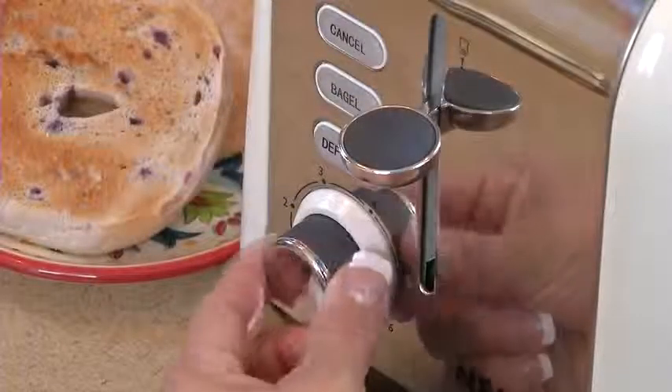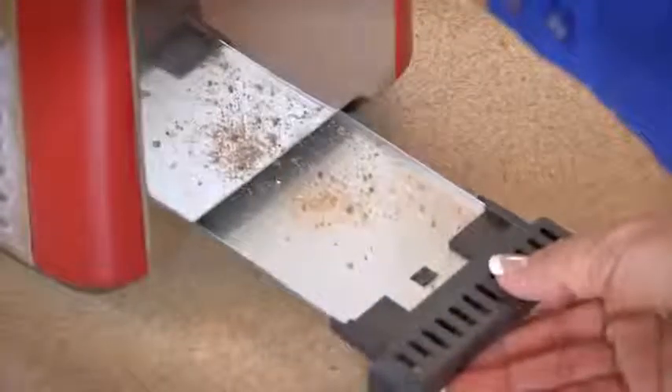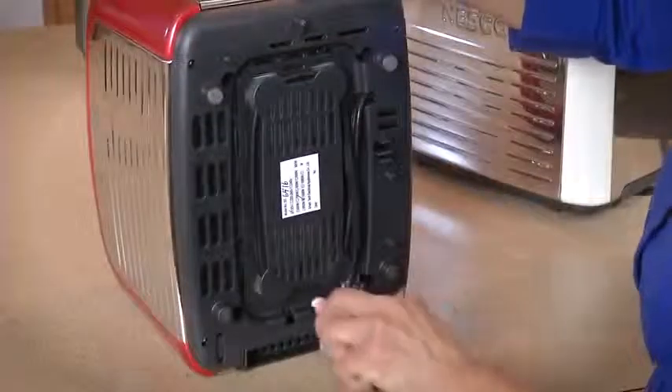The shade control dial and lift and look lever are coated with soft touch. Slide-out crumb trays under the toasters make cleaning a breeze. Integrated cord storage is under the toaster also.